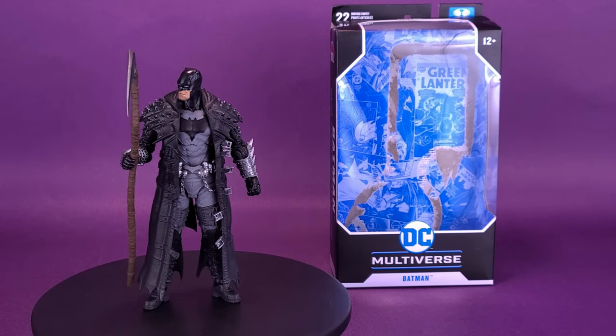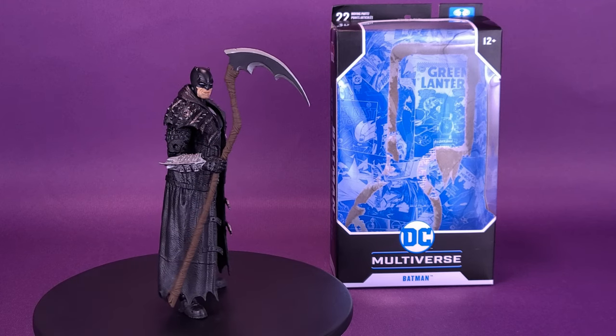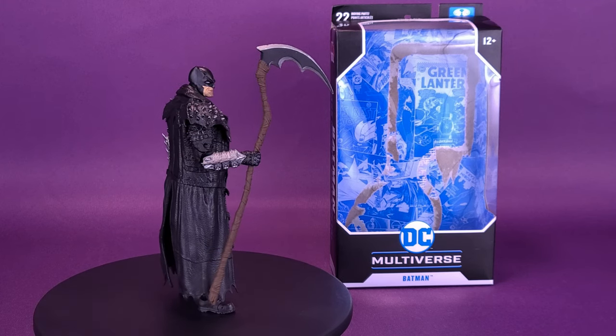And I looked up, and behold, a pale horse, and his name that sat upon him was Death, and Hell followed with him. Here's a look at the McFarlane Toys DC Multiverse Death Metal Batman.